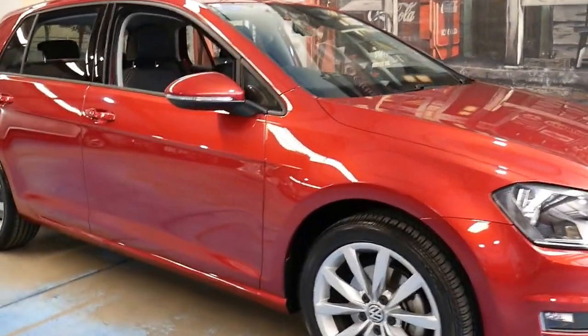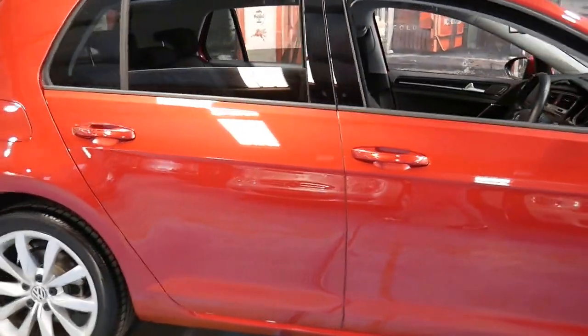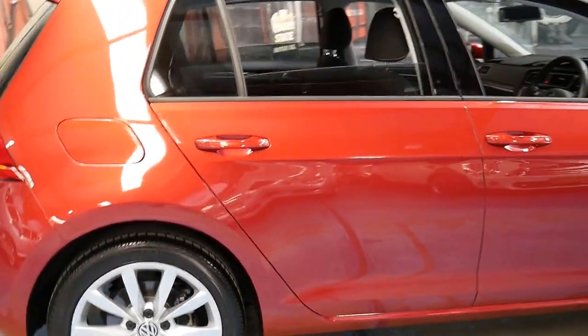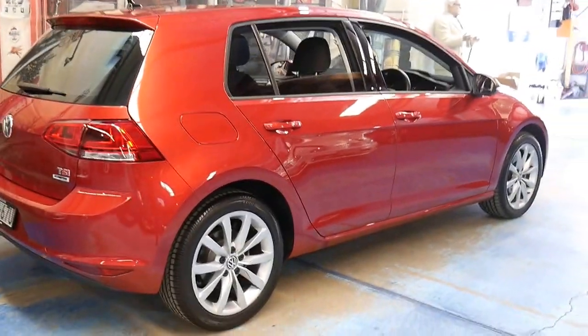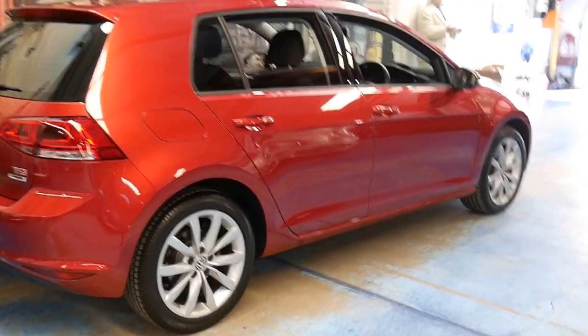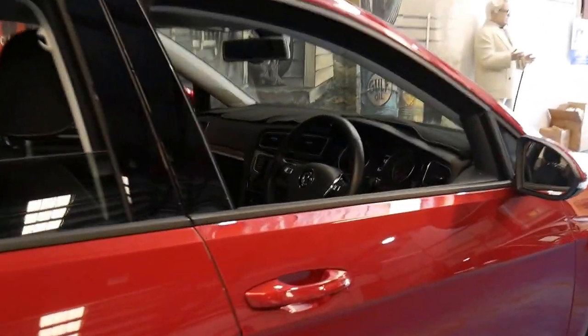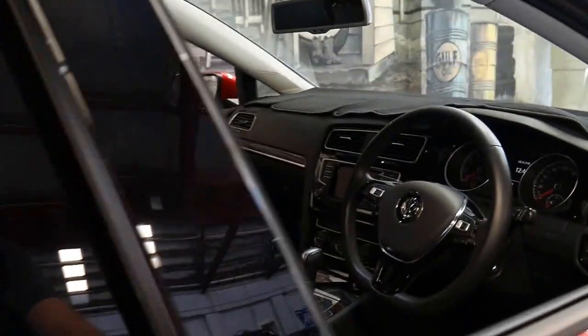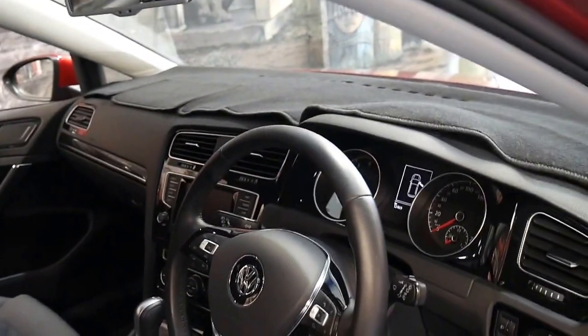Welcome to the Old Time Centre. Today we have a 2015 Volkswagen Golf. It's in absolutely immaculate condition and it's got the TSI petrol engine. The car has been very well looked after and it's done just over 12,000 kilometres since new.